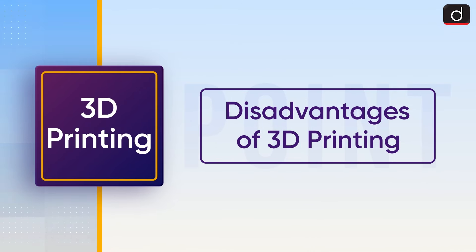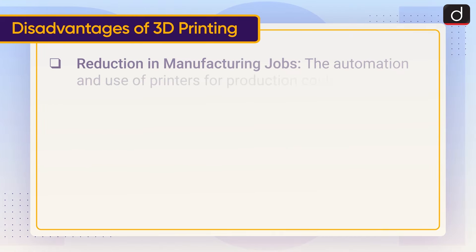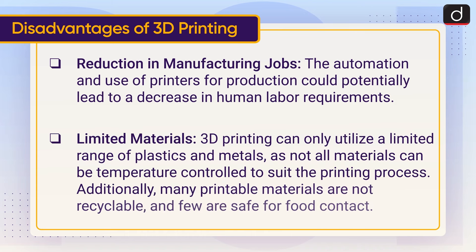Now let's discuss the disadvantages of 3D printing. Reduction in manufacturing jobs: the automation and use of printers for production could potentially lead to a decrease in human labor requirements. Limited materials: 3D printing can only utilize a limited range of plastics and metals, as not all materials can be temperature controlled to suit the printing process. Additionally, many printable materials are not recyclable and few are safe for food contact.